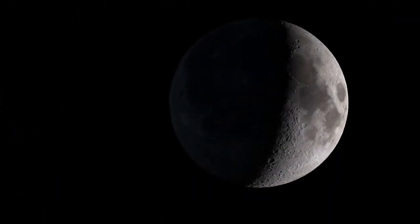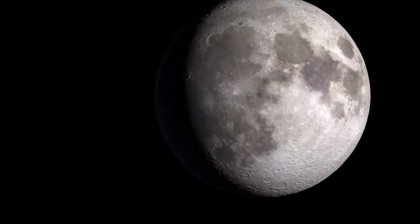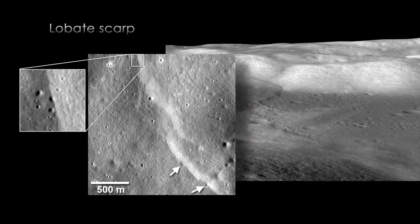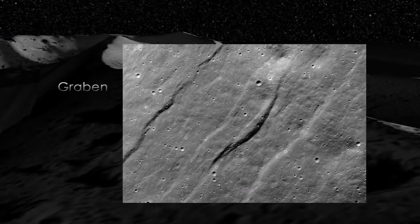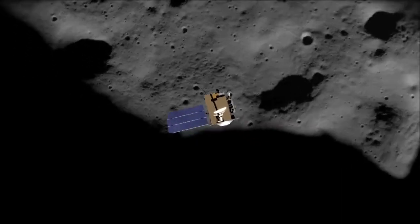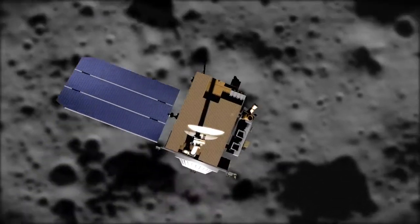And in that model, the balance of stresses or forces that are acting on the moon would allow us to form both these small lobate scarps that show contraction as well as these small graben that show the moon being pulled apart. One of the really exciting returns of the Lunar Reconnaissance Orbiter mission is that we've seen this now growing evidence of very young geologic activity on the moon.